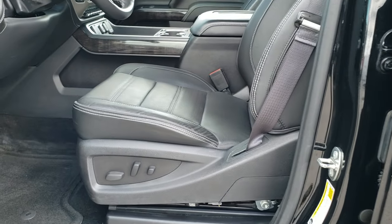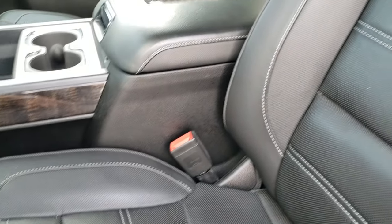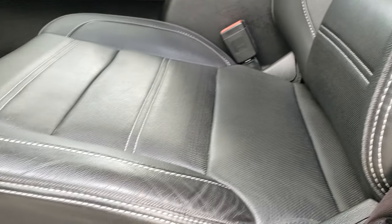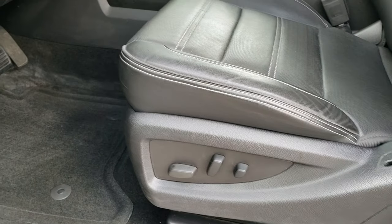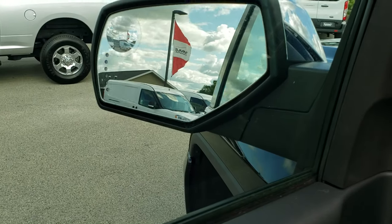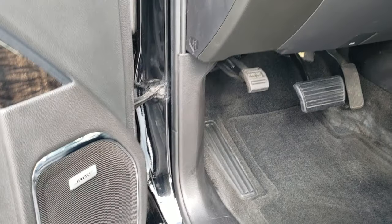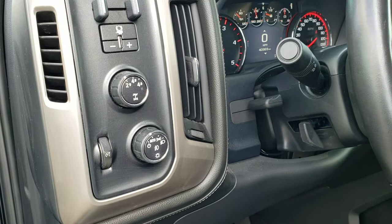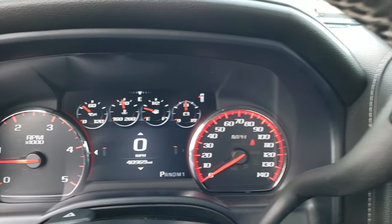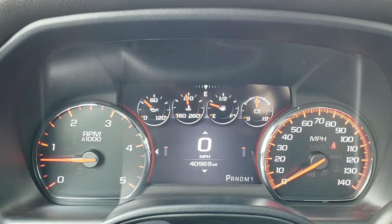Inside, the Denali package gives you the black leather interior — there are no rips or tears on this seat. It has a power driver seat, memory driver seat, power windows, power locks, power mirrors with power fold-in capability. There's also a Bose sound system, factory brake controller, auto headlamps, turn dial four-wheel drive, and tilt and telescopic steering wheel. This truck has 40,969 miles.